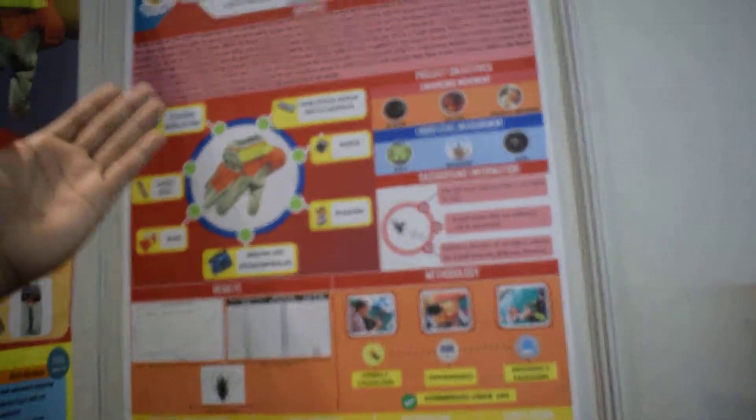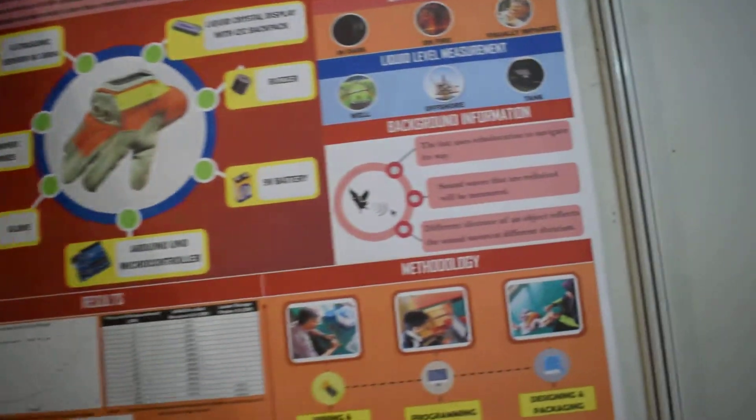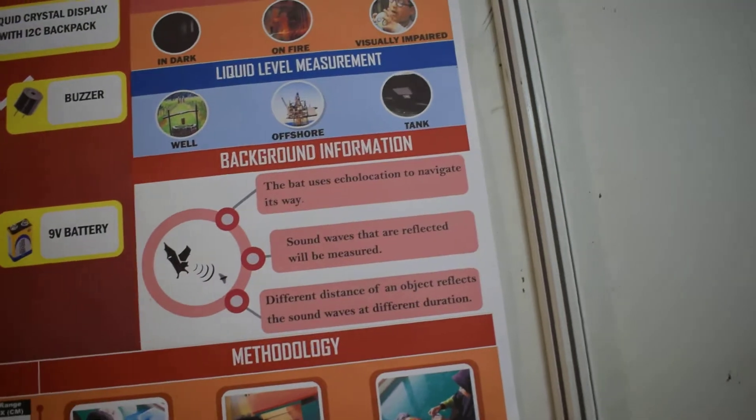For example, it can be used in dark situations, on fire, for visually impaired persons, and also for liquid level measurement in wells, offshore environments, and tanks.